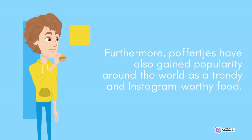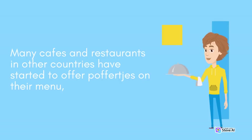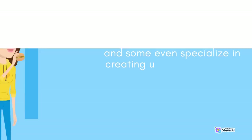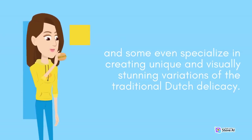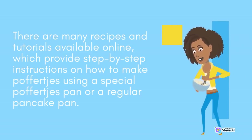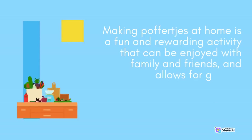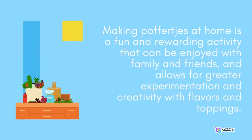Furthermore, Poffertjes have also gained popularity around the world as a trendy and Instagram-worthy food. Many cafes and restaurants in other countries have started to offer Poffertjes on their menu, and some even specialize in creating unique and visually stunning variations of the traditional Dutch delicacy. Despite their popularity, Poffertjes are relatively simple and easy to make at home. Making Poffertjes at home is a fun and rewarding activity that can be enjoyed with family and friends, and allows for greater experimentation and creativity with flavors and toppings.